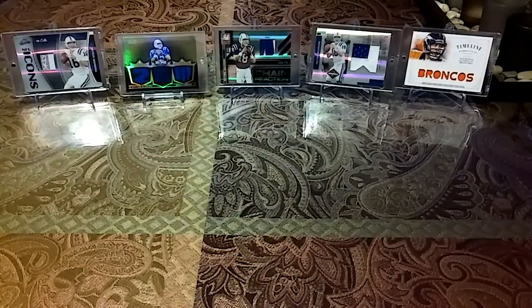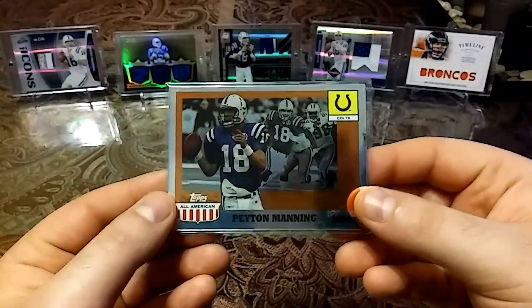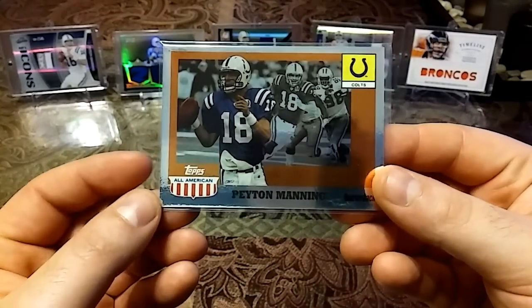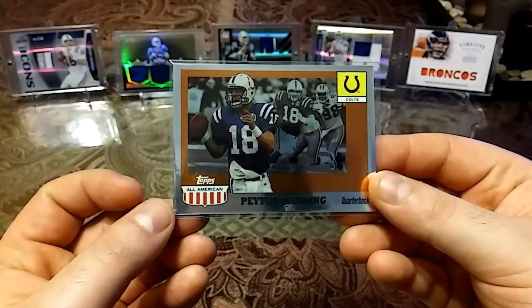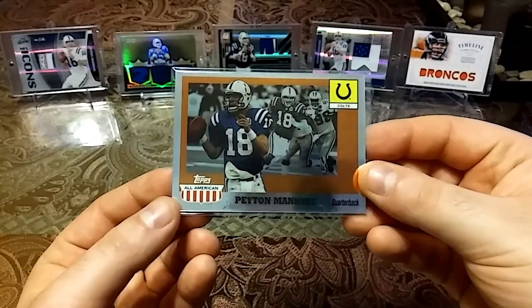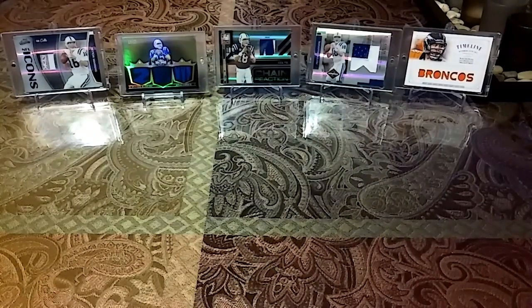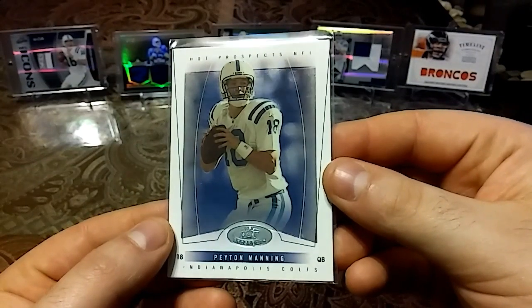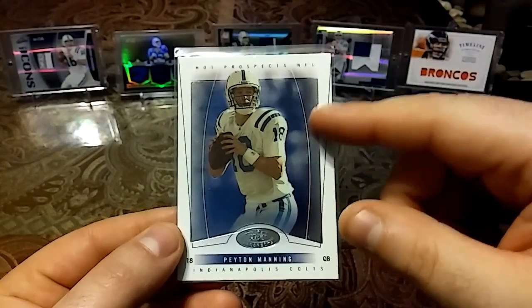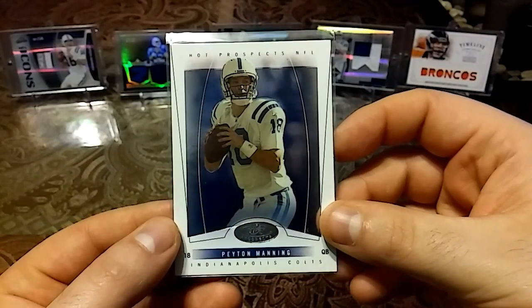I mentioned in I think it was like two videos ago — this is a 2003 All-American. I showed you guys the base and mentioned that I have the glossy All-American. Well, this is it. Beautiful gloss, has some thickness — really nice card, just love that. Then we have a clean 2004 Fleer — I have an all-white one, this one has the blue shine — Hot Prospects NFL.